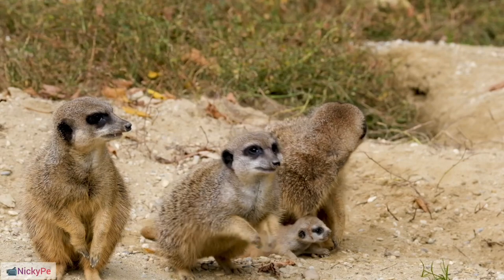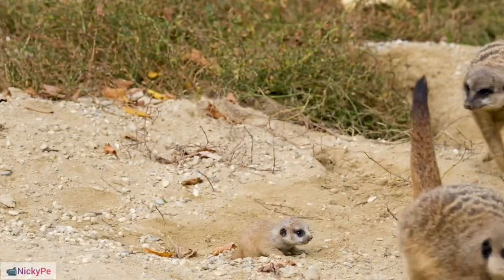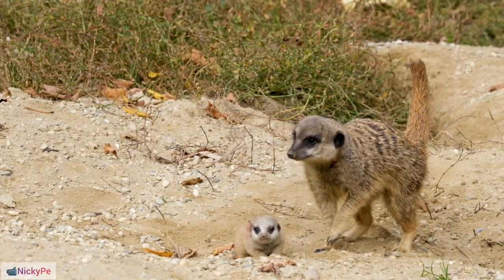Sexual Maturity: Meerkats reach sexual maturity at approximately 1 year of age. Lifespan: The average lifespan of a wild meerkat is about 8–10 years.